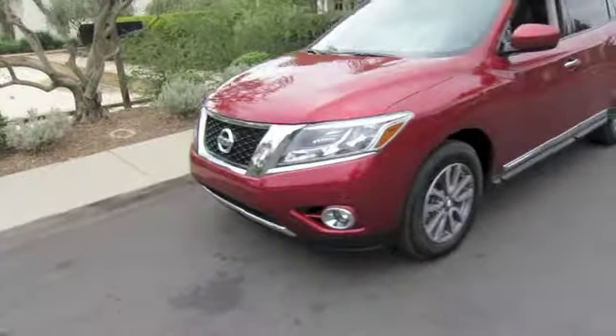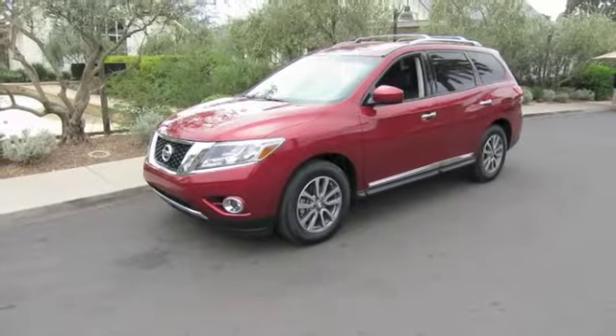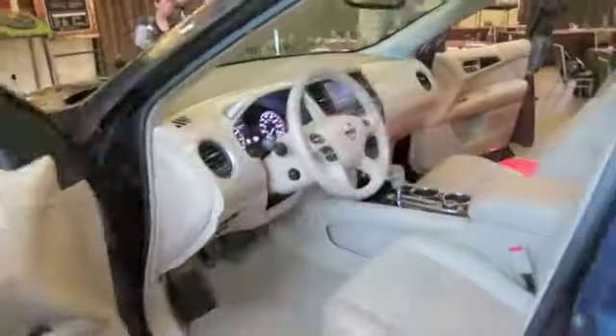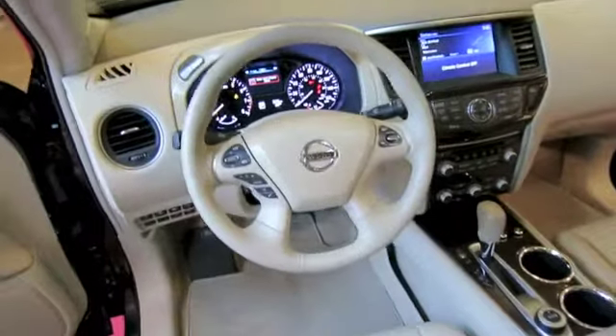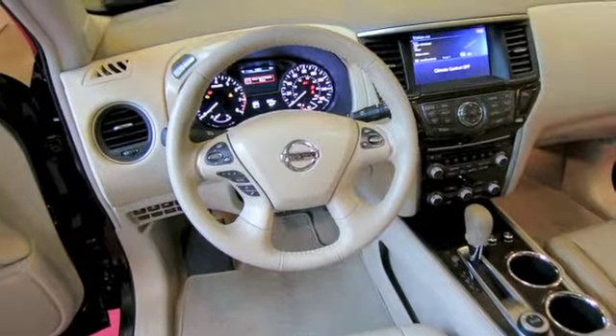Power comes from a 260 horsepower 3.5-liter V6 which is mated to a well-behaved continuously variable transmission. The interior is nicely done with wonderfully clear gauges. Yes, the dash top is hard plastic, but unless you touch it, you'd never really know.